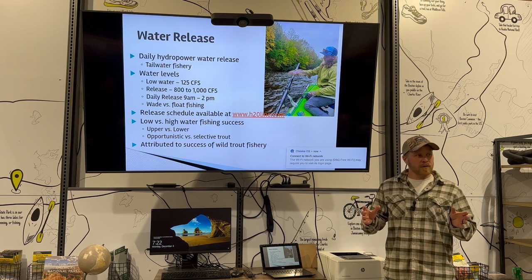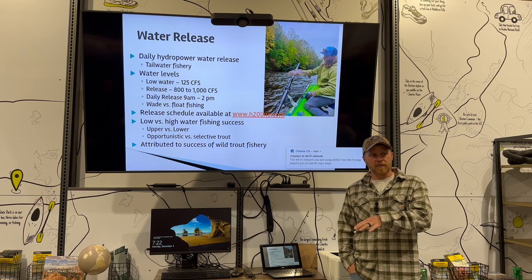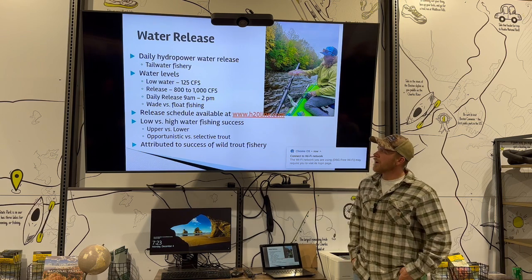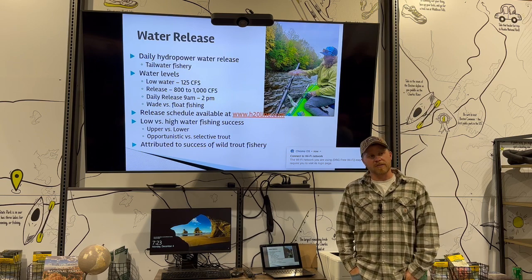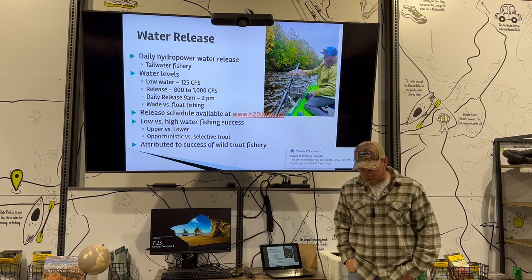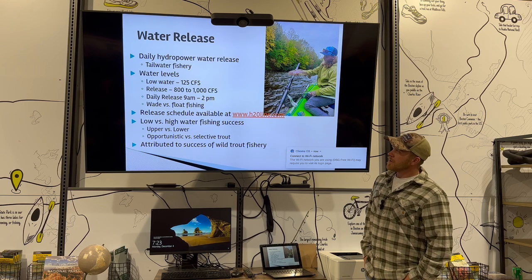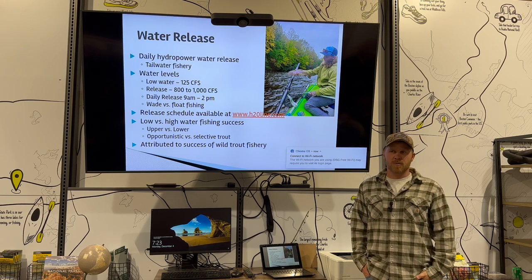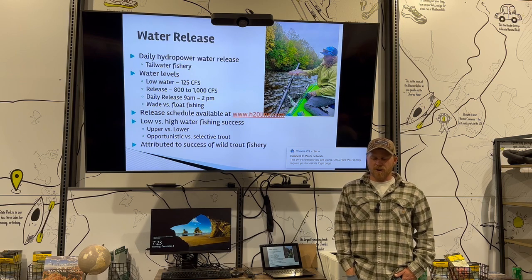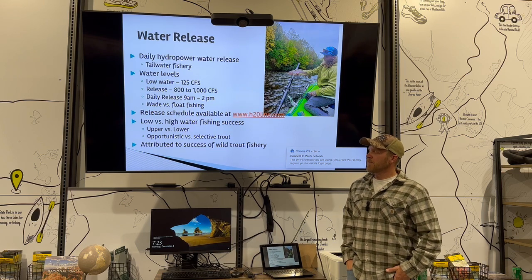The minimum flow on the Deerfield is 125–135 CFS — that's pretty much one basketball going down every second. When they run the water it'll be between 800 and 1,000 CFS, so it's a pretty big jump. If they're going to turn the water on at 8 or 10 o'clock in the morning, I tell wade fishermen: if they turn the water on, the day's over for wade fishing at that point.